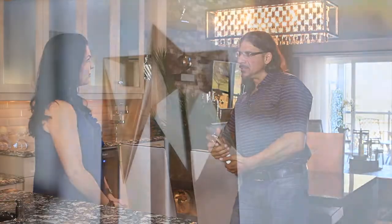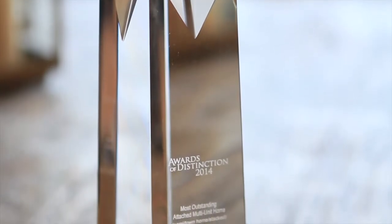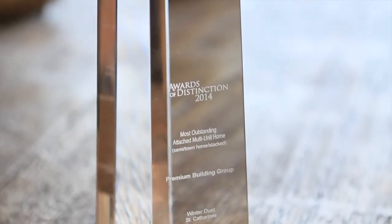This home has been tweaked by the Premier Building Group as well as the Winters, the homeowners, and they've taken it to the level where they've actually received the 2014 Ontario Home Builder Award for multi-attached homes.